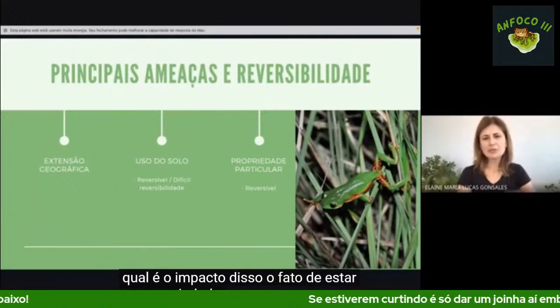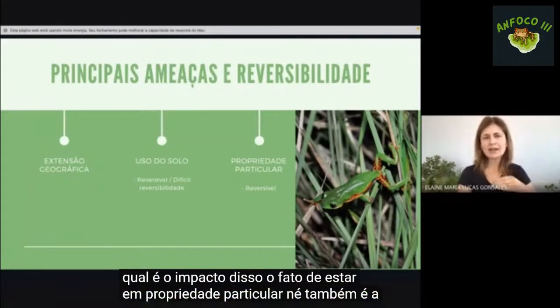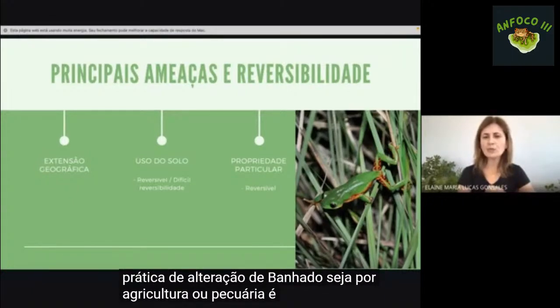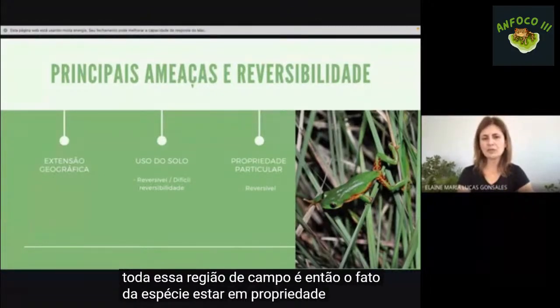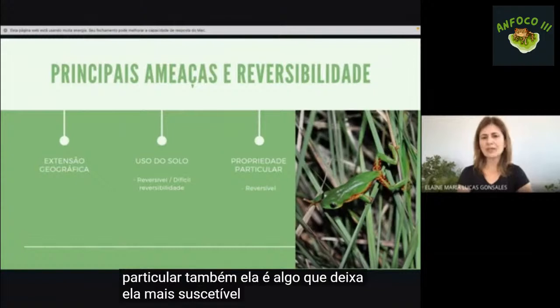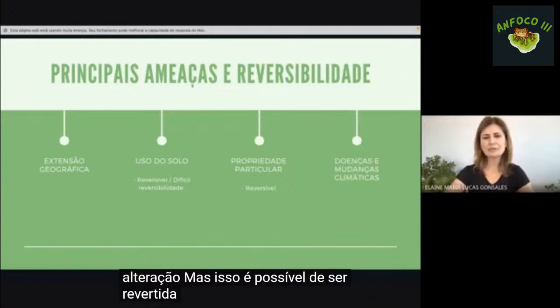O fato de a espécie estar em propriedade particular também a torna mais suscetível a alterações de banhados por agricultura ou pecuária, que é muito comum em toda essa região de campos. Mas isso é possível de ser revertido, por exemplo, com a criação de uma unidade de conservação.